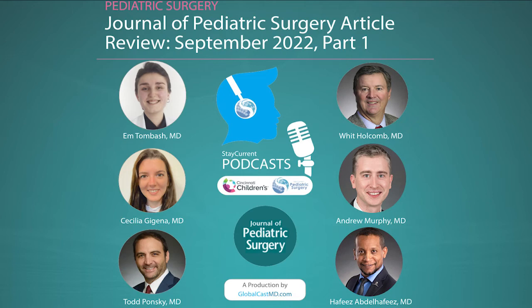Now we are jumping to the next one. Let's call it ICG nephron sparing for pediatric renal tumors. They examine the feasibility of ICG in guiding nephron sparing surgery for pediatric renal tumors. To discuss this article, we also have one of the authors. My name is Hafiz Abdel Hafiz. I'm a pediatric oncology surgeon at St. Jude Children's Hospital and the director of a global surgery program.